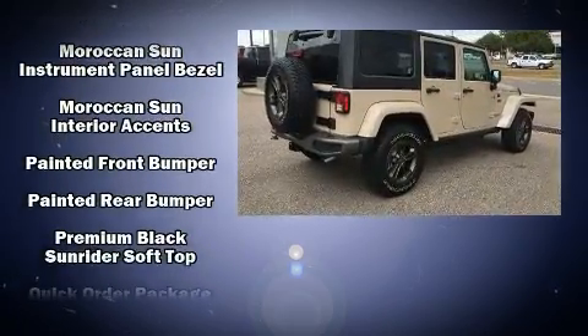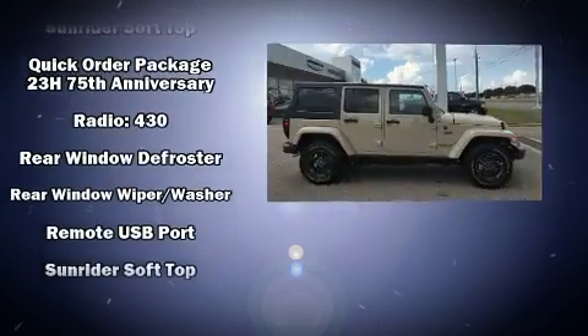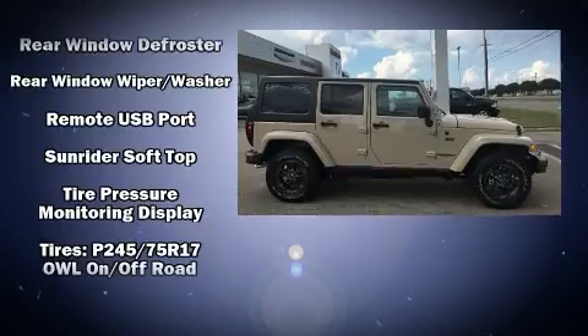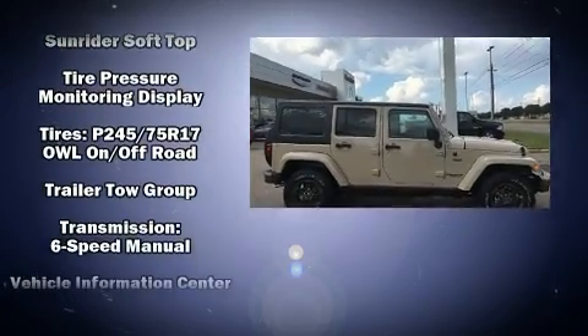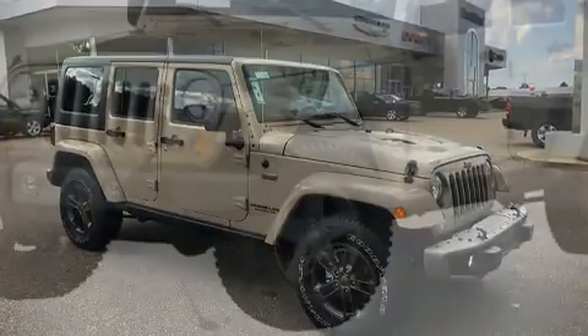Safety equipment has been integrated throughout, including dual front impact airbags with occupant sensing airbag, integrated rollover protection, traction control, brake assist, ignition disabling, and four-wheel disc brakes with ABS.